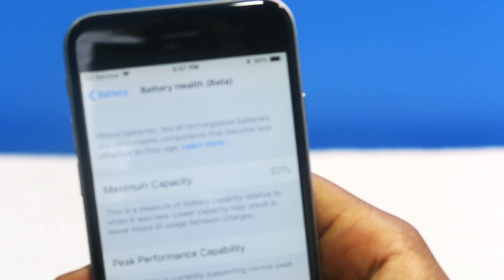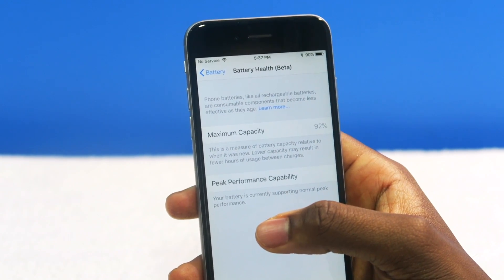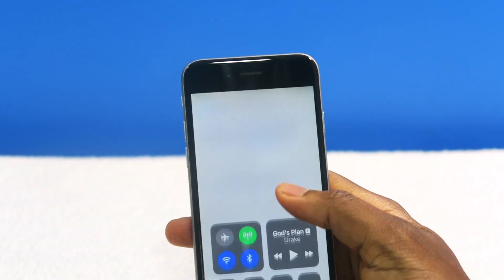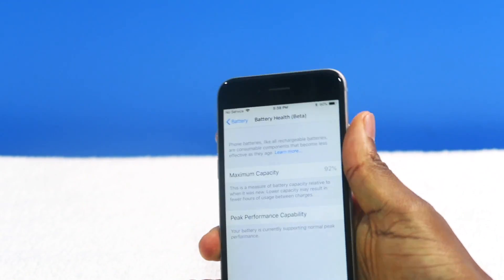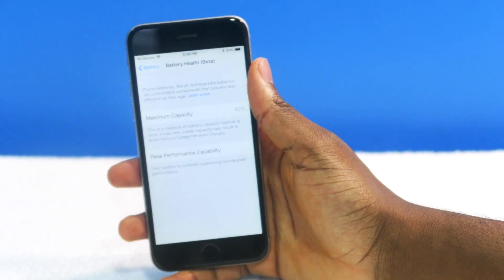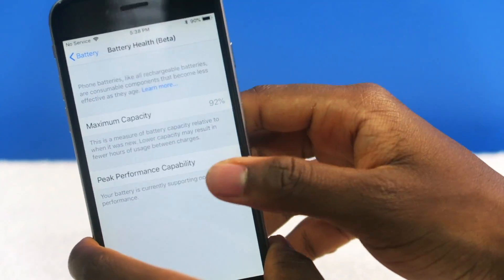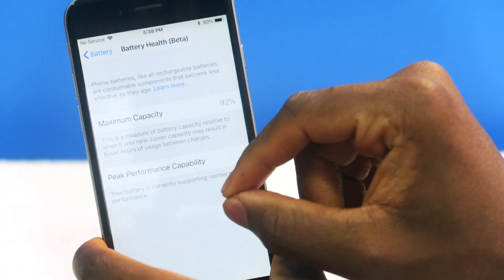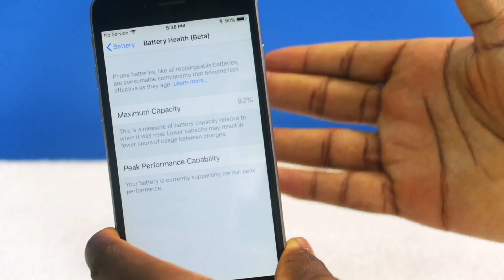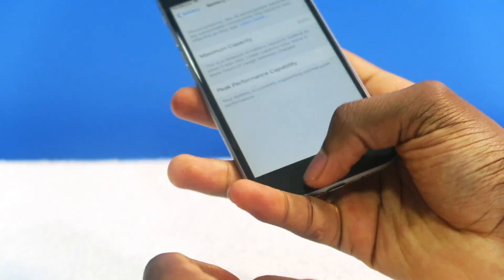There's a new prompt at the top that says: iPhone batteries, like all rechargeable batteries, are consumable components that become less effective as they age. It didn't say that before on iOS 10. But at least they finally came up with something. Because now, if your phone's battery health is around 80 or 50 or whatever, I think you can have an option where you can restore the CPU speed — it's going to become like a new phone again. But my phone is good — 92% battery health.